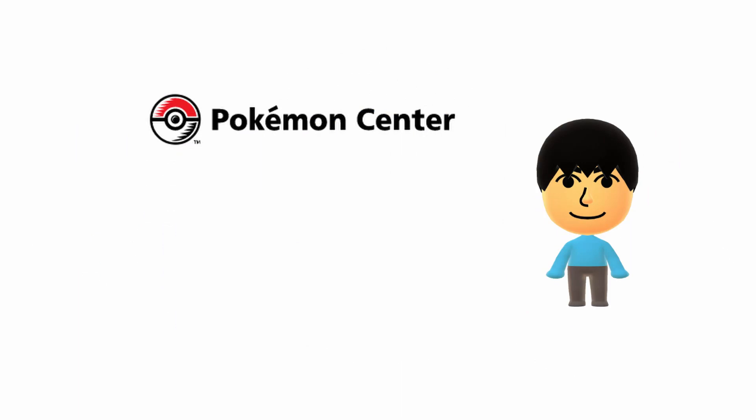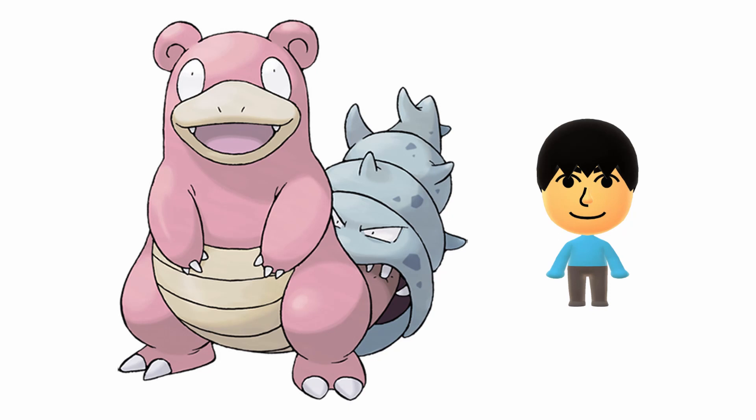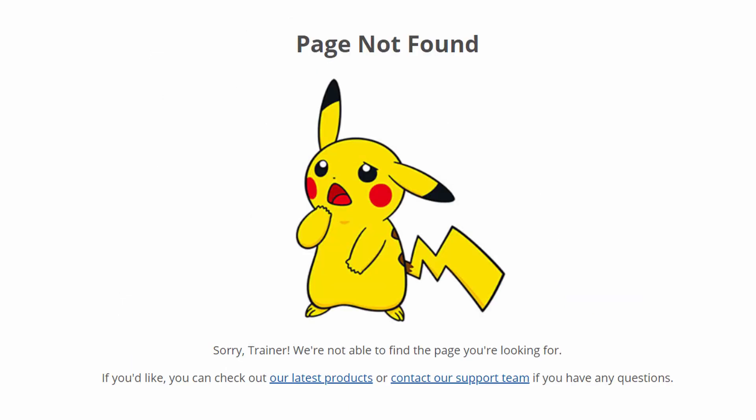The Pokemon Center has been restocking online around 9:30am PST. You'll have to compete with everyone else and hopefully check out and get the confirmation email. People have noticed lots of competition for these items, and when they are available, the Pokemon Center is very slow. These item pages will go offline, out of stock, or just unavailable with a 404 message within minutes.